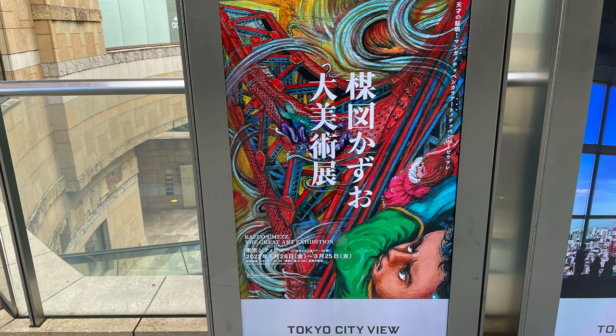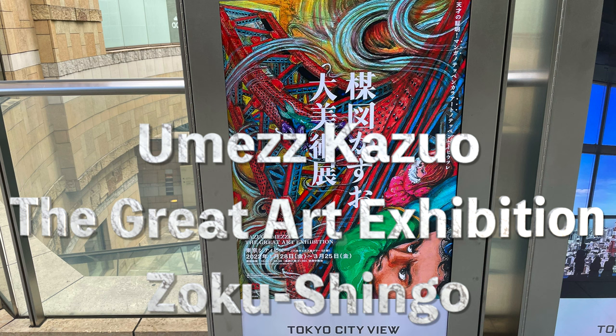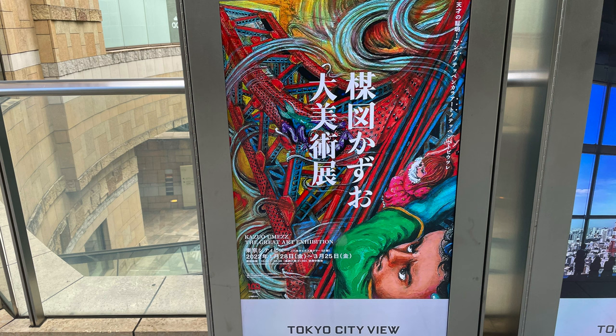Welcome back to another Koenchi Shan Reviews. This bonus video is a first look at the new Umezu Kazuo art exhibition being held on the 52nd floor of Mori Tower in Roppongi. The art exhibition is called Dai Bijutsu Ten, or the Great Art Exhibition. I've been looking forward to this for about six months. I didn't know if I'd be able to go because of the COVID restrictions, but it was held, and I just went through in about 30 minutes and shot some quick vids, so let's take a look at it.